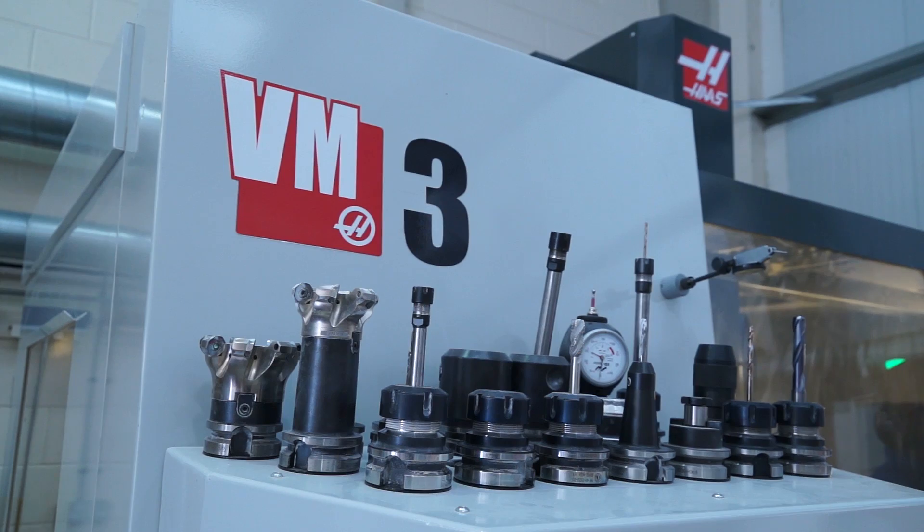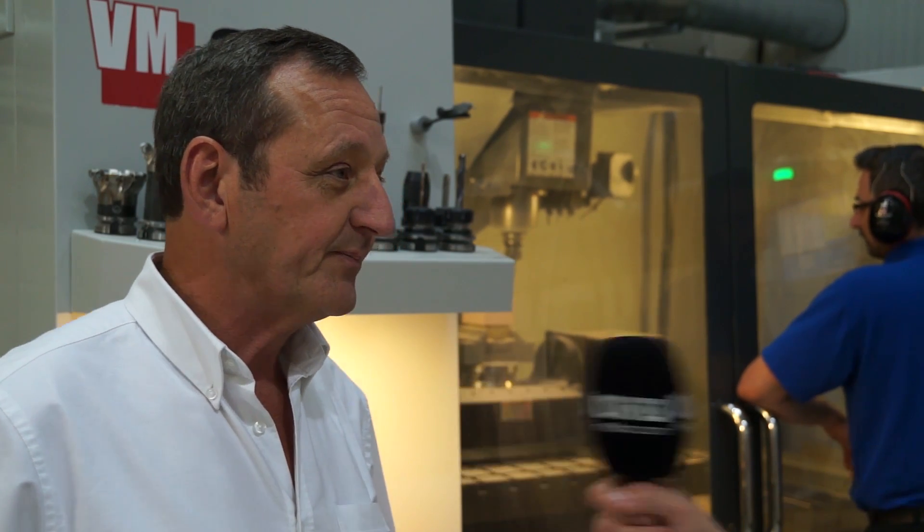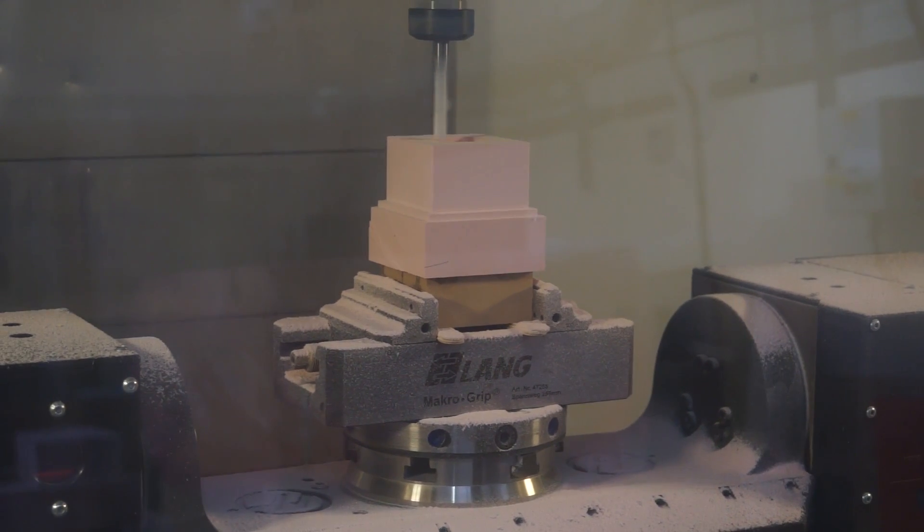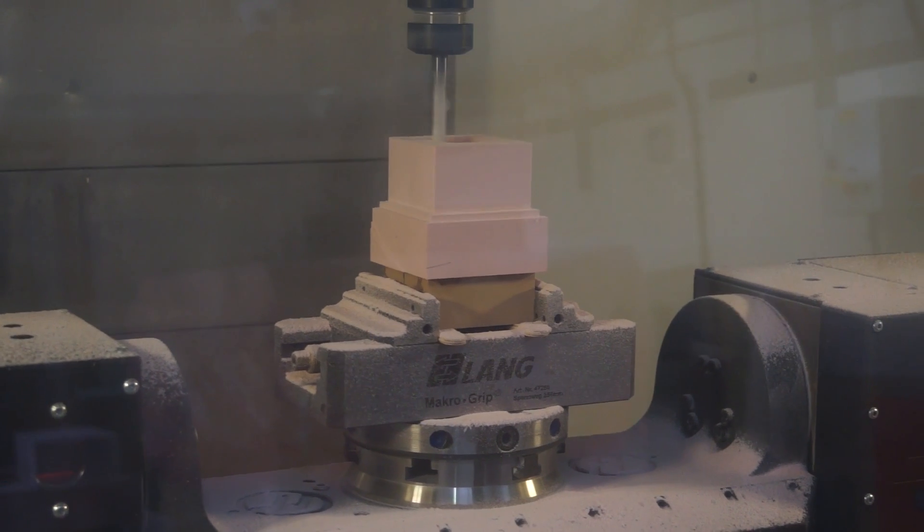And that, again, was one of the reasons we picked the Haas, because we have quite a versatile range of materials that we do use. So consequently, a machine that can do all of those things was important. And did you go from a 3-axis to this 5-axis, or did you buy the 3-axis machine after this one? No, we bought them at the same time. We started talking to Haas about the 3-axis, about the tool room machine, but basically we got sold a 5-axis at the same time. But that was the right decision? Absolutely, absolutely the right decision.